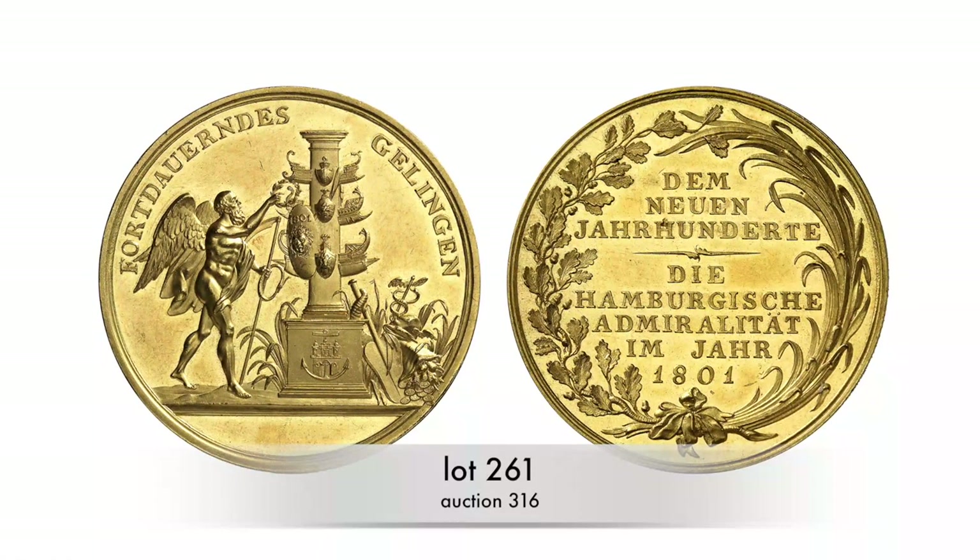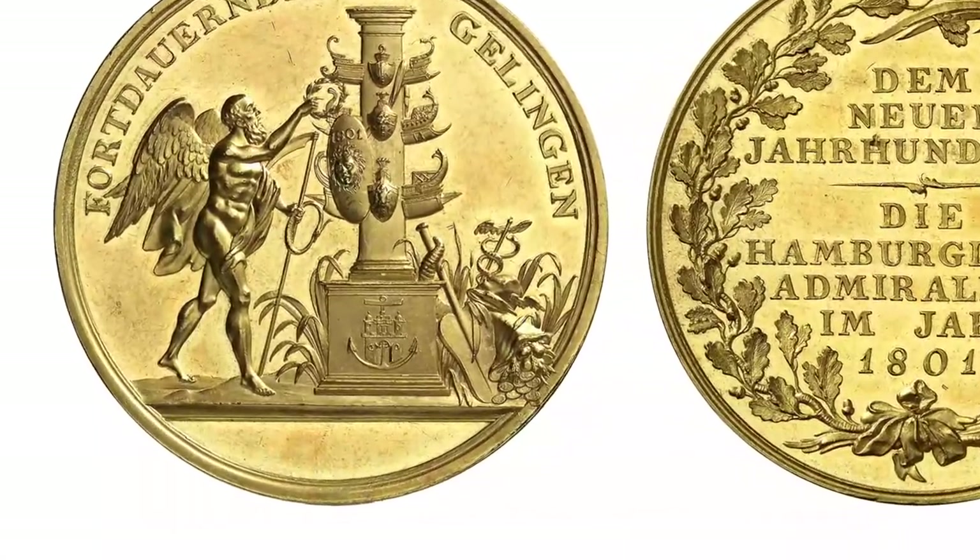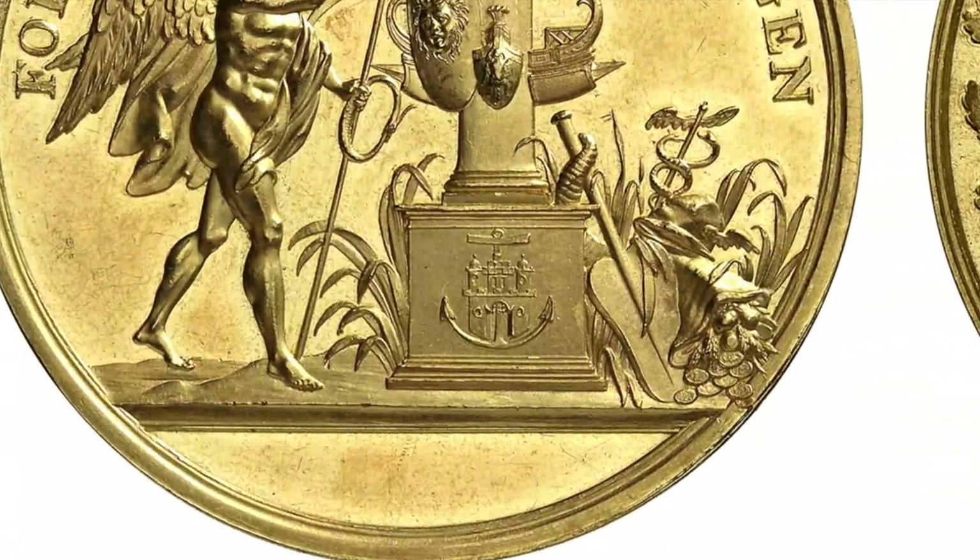Not only the Bank of Hamburg issued Portugallesa — the Admiralty also had the right to do so. Their pieces are easy to spot: Hamburg's coat of arms is always combined with an anchor.